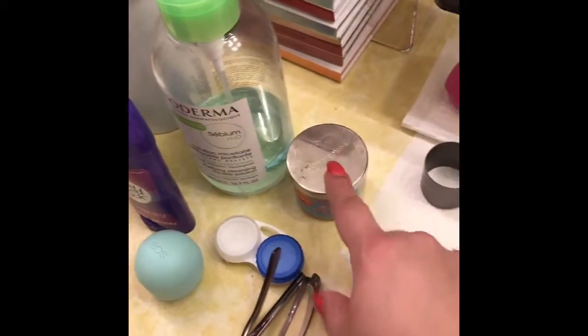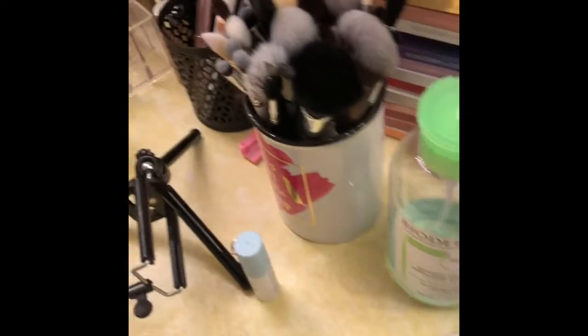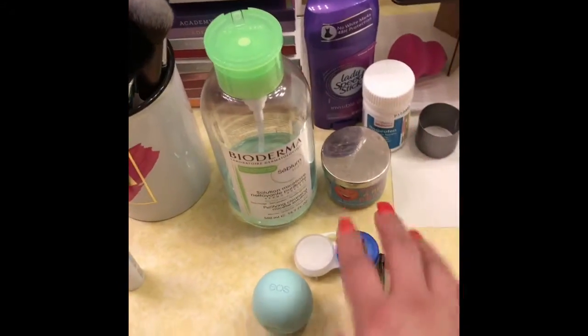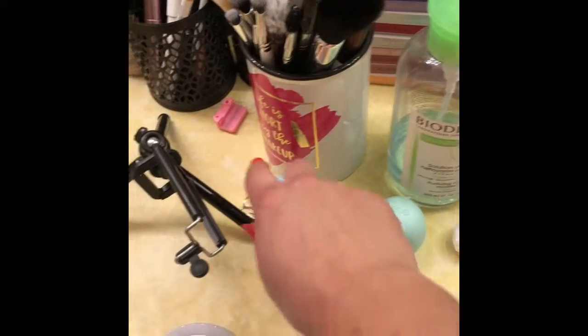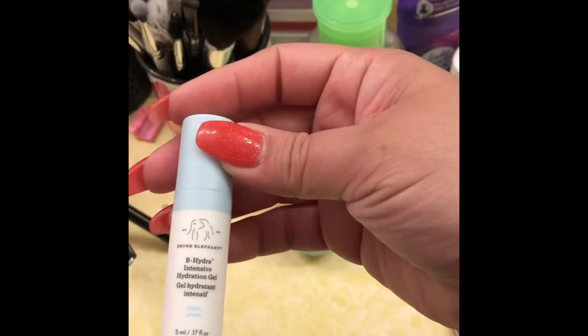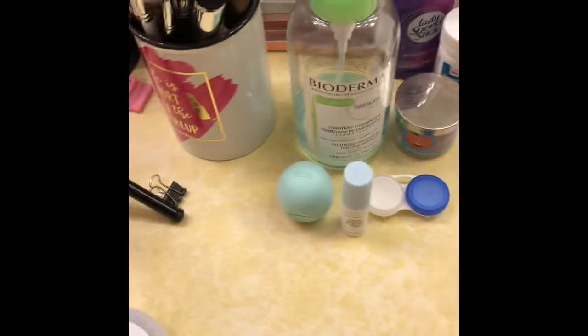These are scented candles — I love them. My deodorant. Some ibuprofen, because my son had a headache yesterday. My contact case. My Eos lip balm. And then this is a new moisturizer that I've been using from Drunk Elephant — it's alright, not my favorite.